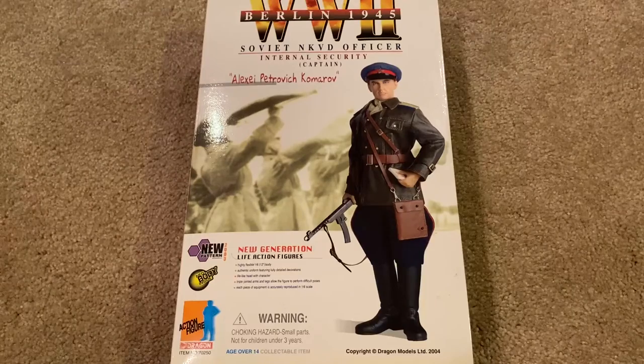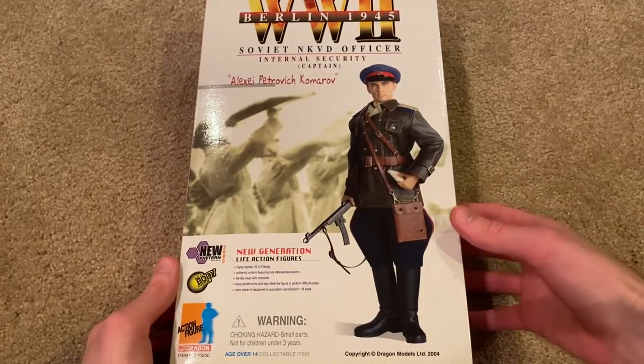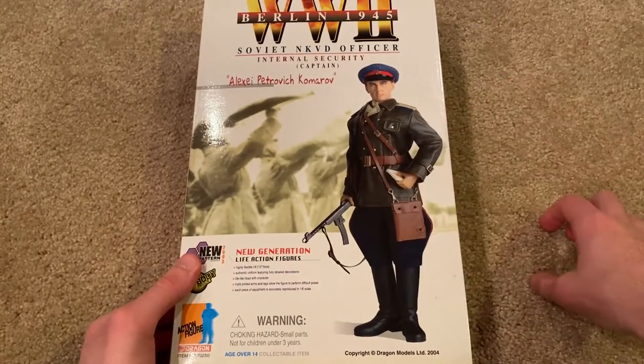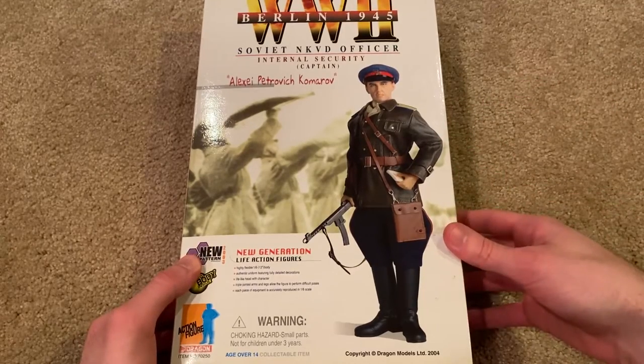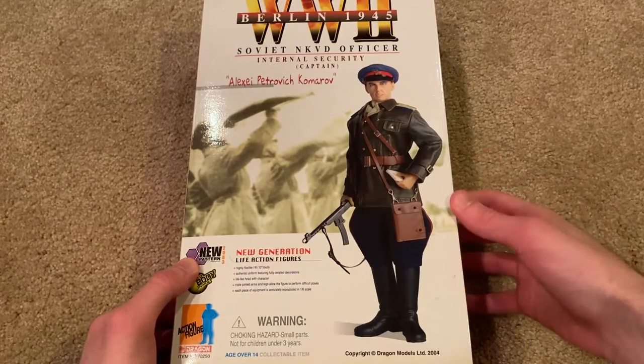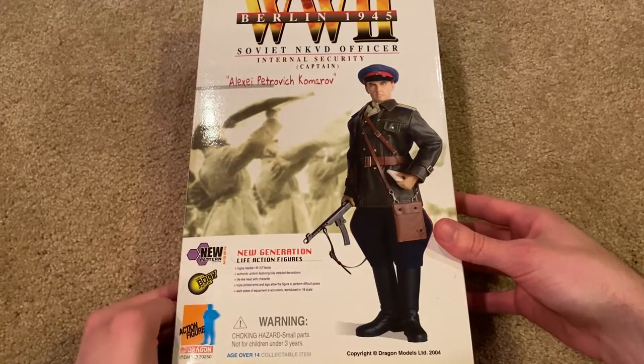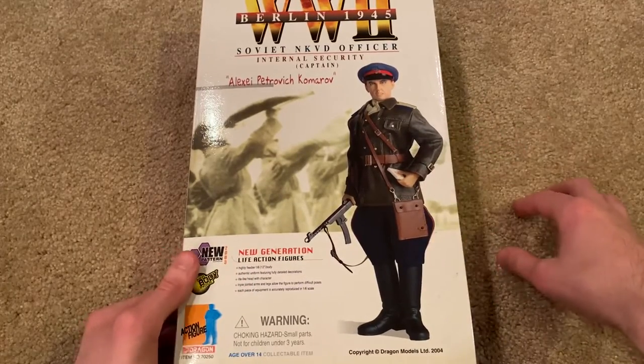Hey everyone, welcome back. We're taking a look at a beautiful Russian figure today. This was actually one of the very first Dragon figures that I ever wanted. I started collecting — it's been over three years now — and I remember this was one of the first dragon figures I saw. I just thought he looked so cool with the leather jacket. I never really saw any figures like this before, so this one really grabbed my attention. It took me a long time to get him — he's very rare and hard to get for a good price. I did pay a hefty amount, but it was definitely worth it.